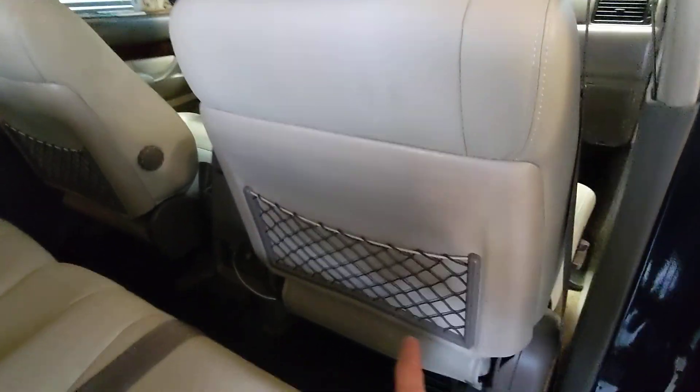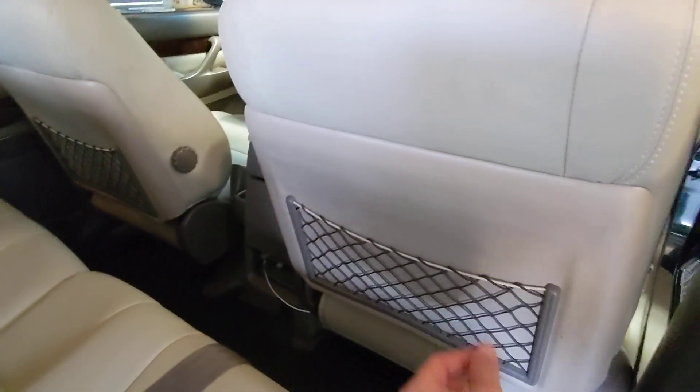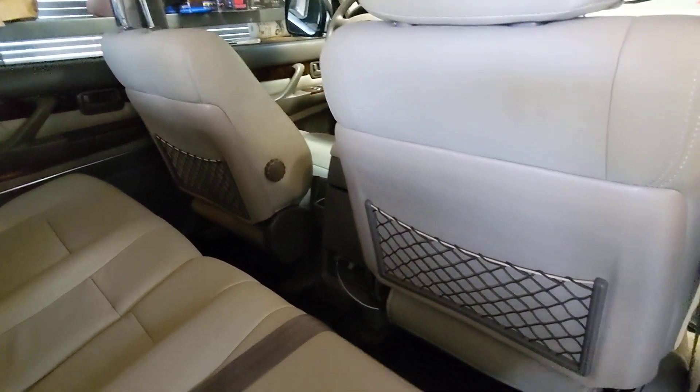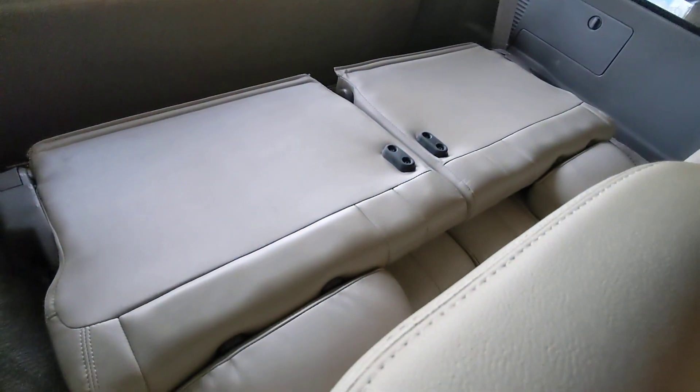The seats, when they were being reupholstered, the nets were also redone. They're not sagging like they usually are — they have new elastics put in them and are nice and tight the way they should be. The back seats were reupholstered, and the third row seats are down right now but they were reupholstered as well.